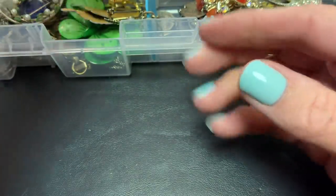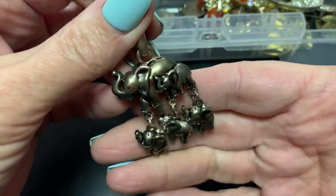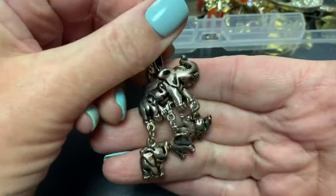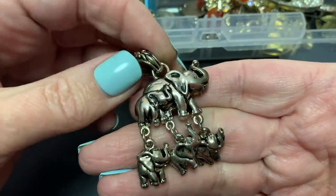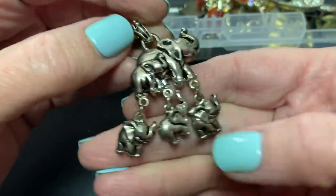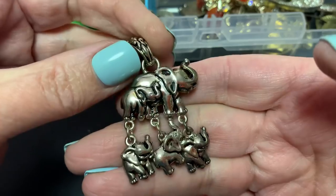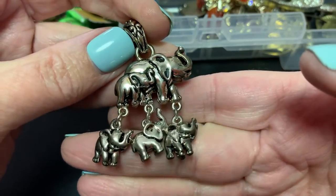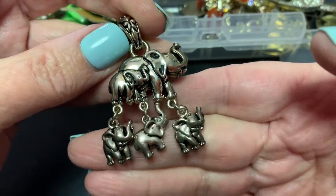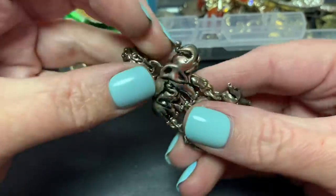And I had to get this — I don't know why it's so heavy but it was so cute. The elephant — the mama or the dad — with one elephant here and three dangly ones. It's really heavy, it's not sterling, but I just thought it was cute and each elephant looks a little different. And it's puffy.